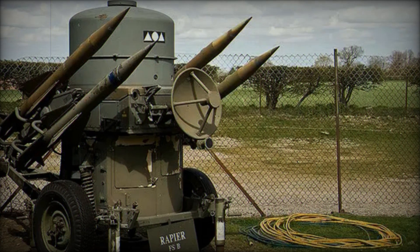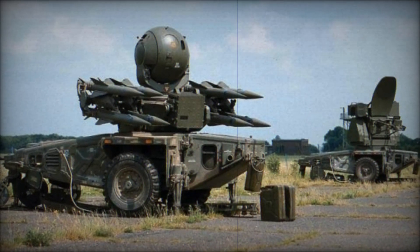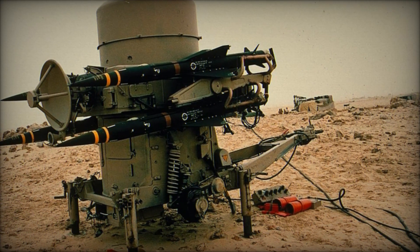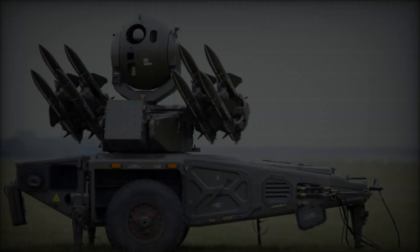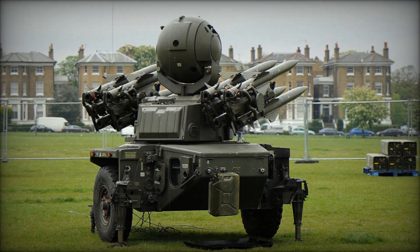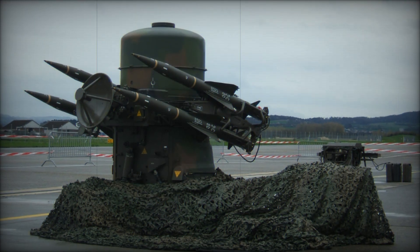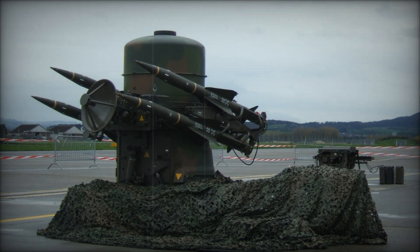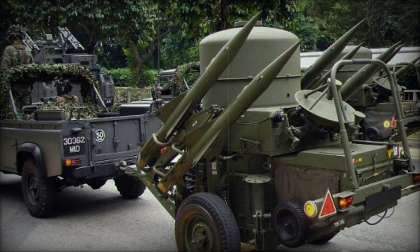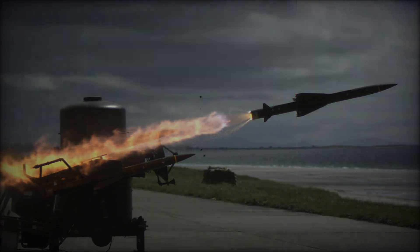By the late 1960s, the Rapier system was ready for testing. After several rounds of evaluation, it was deemed effective enough to enter production. The British Army formally adopted the Rapier in 1971, and the Royal Air Force followed in 1974. Initially, the missile system was transported on a towed wheeled trailer. Its design housed four missiles on launchers, positioned around a central cylinder containing the radar unit, giving it the ability to target multiple enemy aircraft at once. The Rapier missile itself was 2.29 meters long and weighed 45 kilograms, capable of reaching speeds up to Mach 2.5 — more than twice the speed of sound. Its range extended from as close as 400 meters to as far as 6,800 meters, making it a versatile tool for defending against various types of aerial threats.